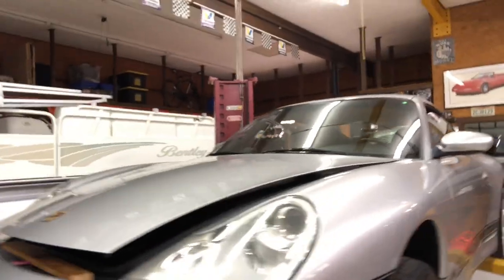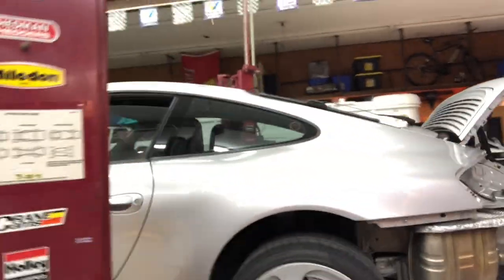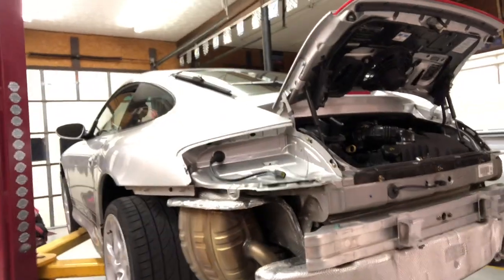We're going to take the engine out of it and just make it a museum piece in the shop for a while. I'm going to get some of those rollers for the wheels so I can roll it around.